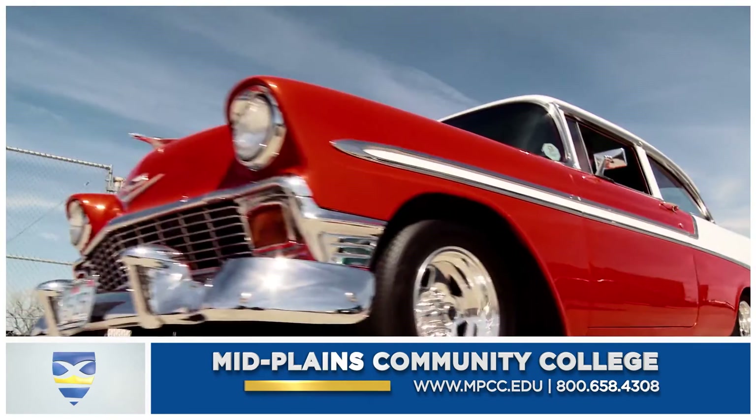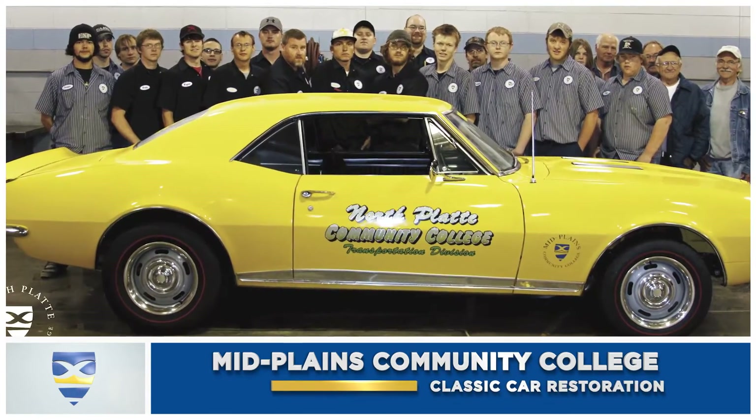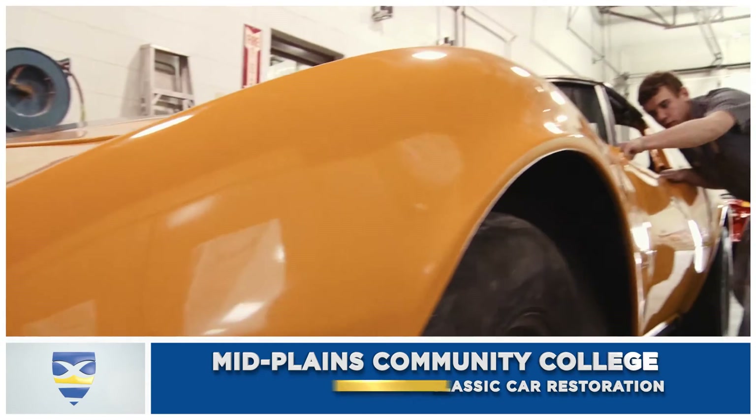The appeal of old, the drivability of new. When I'm done, I've got something I could be proud of. If you're ready to learn this, then yeah, you can do this.